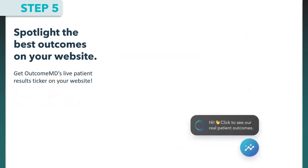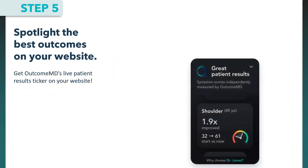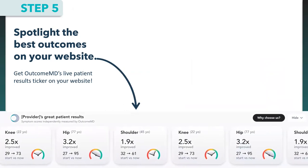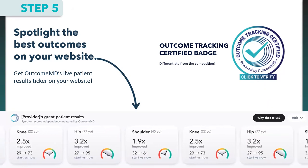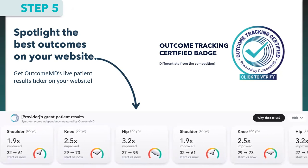Step five: spotlight the best outcomes on your website. We have an outcome ticker — a widget that can pop up on your website showing de-identified patient scores. This almost acts as a testimonial page, but with your actual outcomes — real results, not just patient comments. Only great outcomes are shown, so there's no worry about a negative one appearing. We also have an outcome tracking certified badge to help differentiate you from the competition, since many providers don't currently track their outcomes.